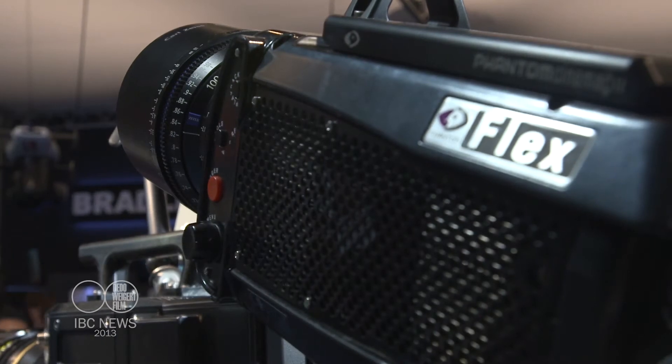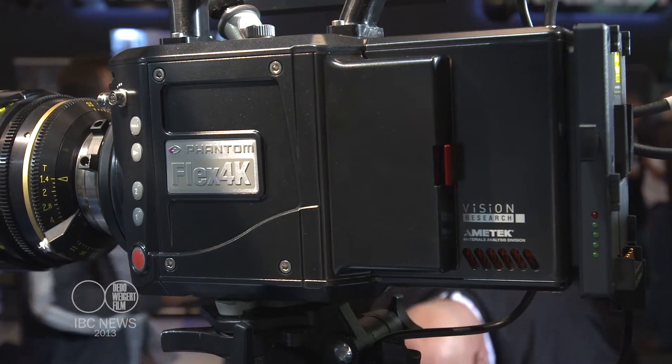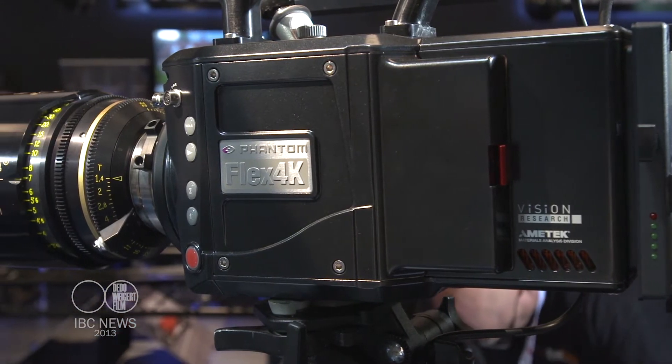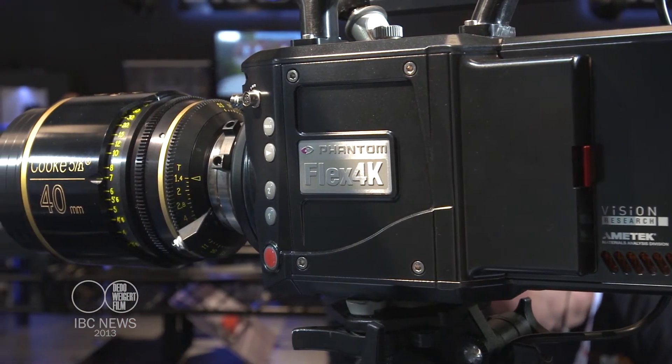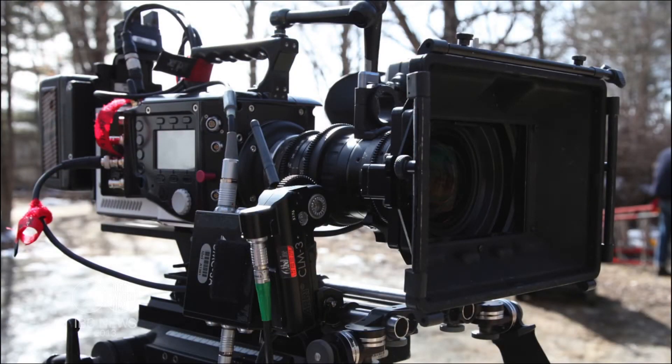Our cinema product line has really evolved since then. We're here today at this show introducing our latest camera, which is the Phantom Flex 4K. Tell me about why we need a 4K camera for high-speed work.